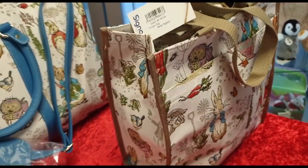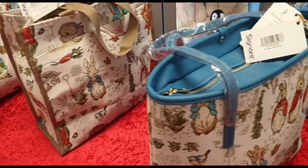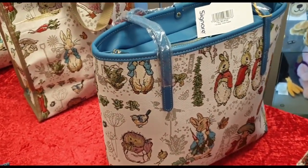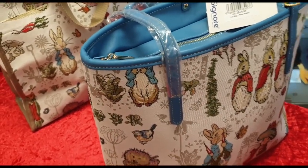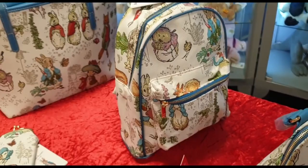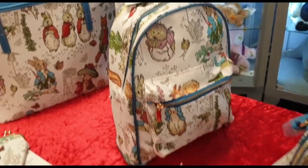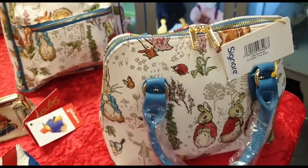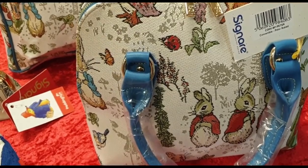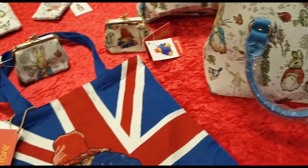Very good quality. There's also the tote bag and the backpack. They're all slightly different designs on all the bags. On the end here we've got the convertible Peter Rabbit bag.